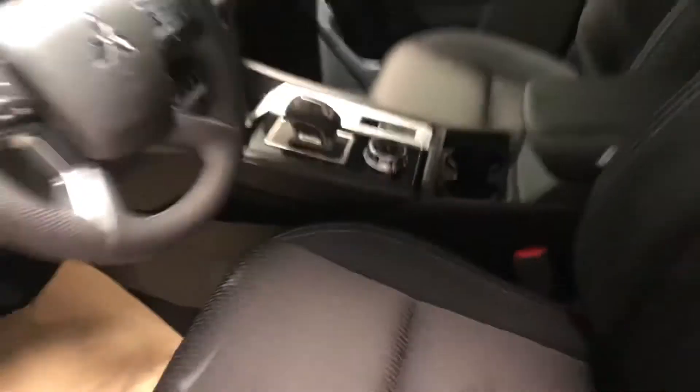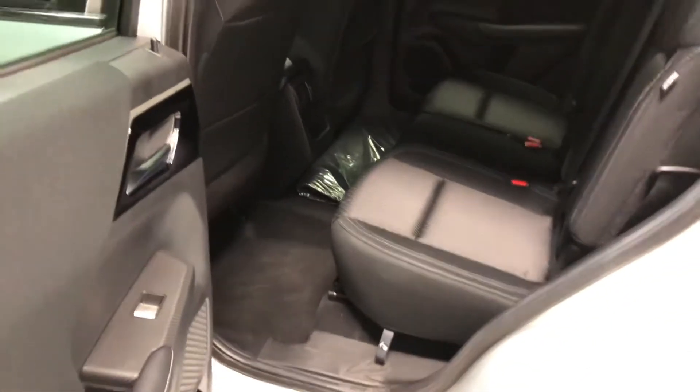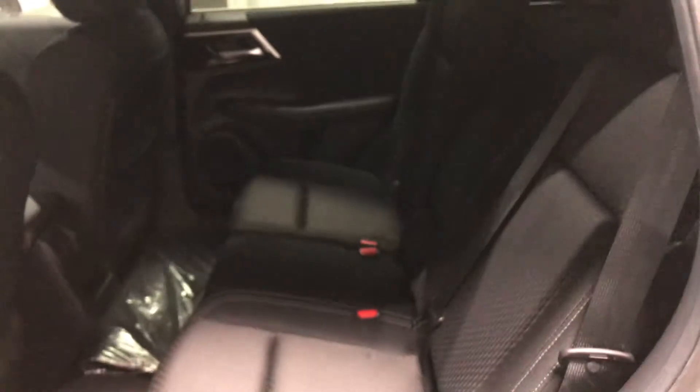Now let's check out the back real quick. As you can see, there's lots of leg room back here and head clearance as well. And if your passengers want to sit even more comfortably for those long road trips, they can recline the chairs like so for extra comfort and leave it upright.